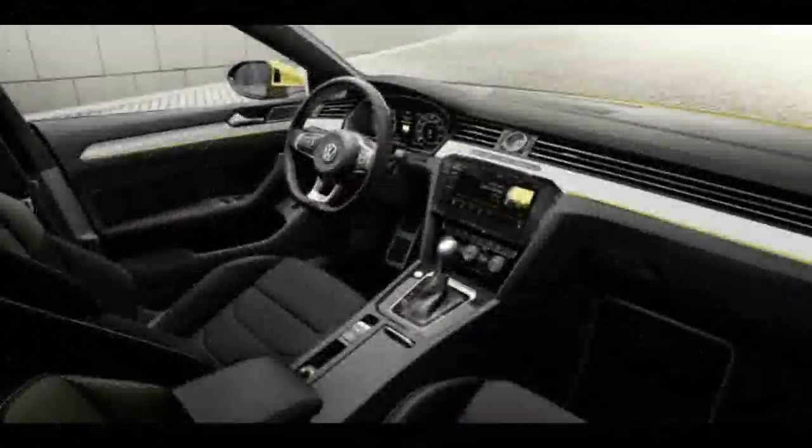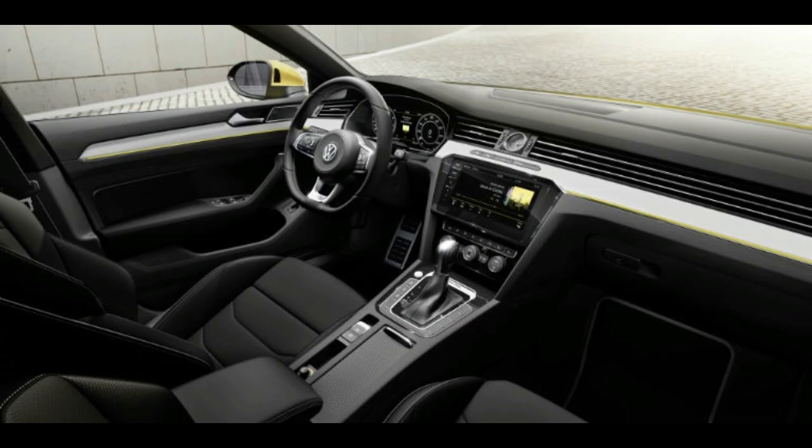Inside impressions: what we could see of the camouflaged interior trim was accented with a little bit of wood.